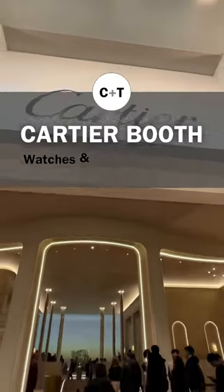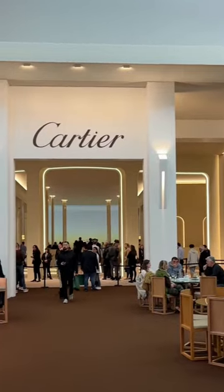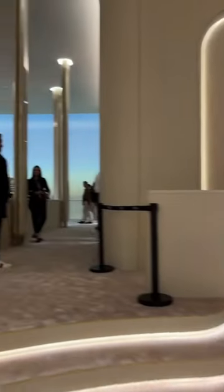The bar is high but the Cartier booth at Watches and Wonders 2023 takes the cake. With its very elegant decorations, it feels like a five-star Parisian hotel, and it's crazy to think that this is all temporary.